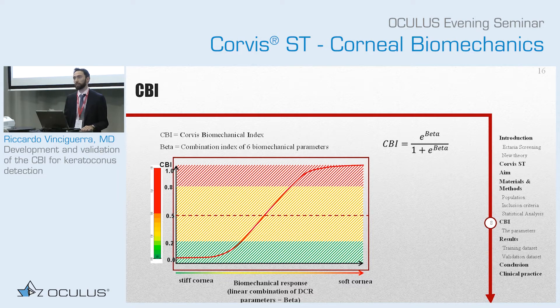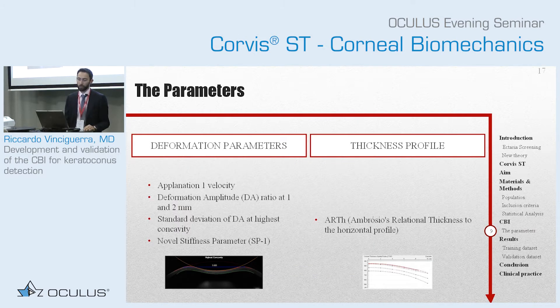The diseased patients and patients that are at risk will be much higher. A lot of doctors will ask what to do with patients in the intermediate range, but there are few of them around that level — most are on the two sides. These were the parameters that we used: applanation velocity 1, deformation amplitude ratio, standard deviation of highest concavity, stiffness parameter, and a thickness profile. We selected them because they were very good at separating between the groups on their own, and we also decided to add a thickness profile because it increased sensitivity and specificity significantly.